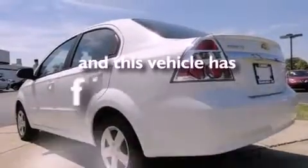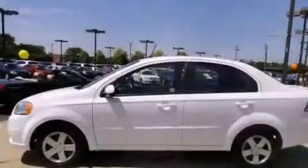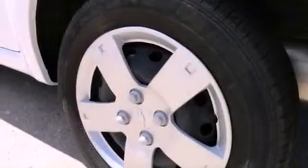This vehicle has fewer than 12,000 miles on the odometer. With an EPA estimated rating of 35 miles per gallon on the highway, fuel efficiency does not take a back seat.